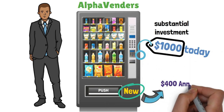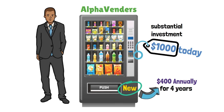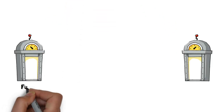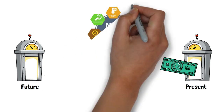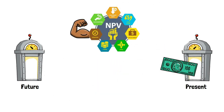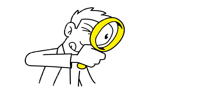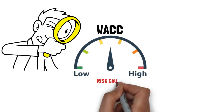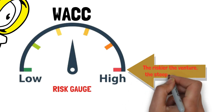In return, it promises to rain down $400 on you annually for four years. The prospect sounds enticing, doesn't it? But hold on — don't count those chickens before they hatch. The dollars you'll receive in the future aren't quite as valuable as the dollars in your pocket today. This is where NPV steps in, armed with its superpower: the ability to time travel your money. To determine the present value of those future cash flows, we turn to the concept of the weighted average cost of capital, or WACC. Think of WACC as the cost of borrowing money for your project — the riskier the venture, the steeper the WACC.